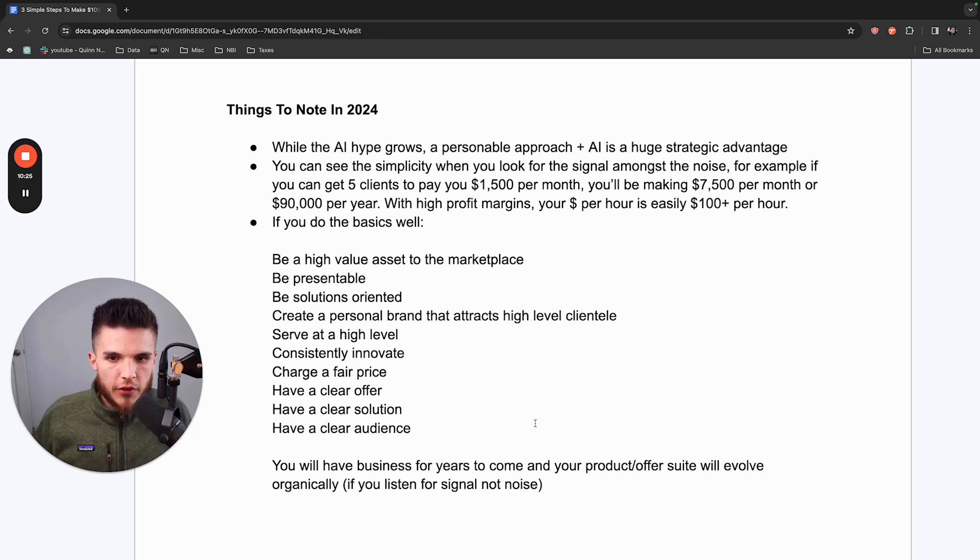If you're in the make money online space or social media marketing agencies, you're obviously seeing the AI hype continue to grow. ChatGPT launched in late 2022 and was the catalyst for the everyday person to be exposed to AI. As this hype grows, my belief is that a personable approach plus AI is a huge strategic advantage — you could mass produce this type of outreach to thousands of people using AI, but the method I used to get my first clients is the same one I'm showing you today.